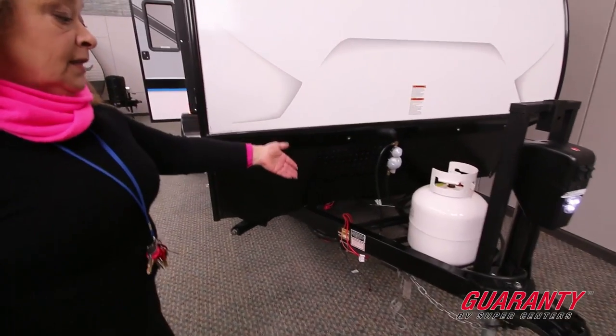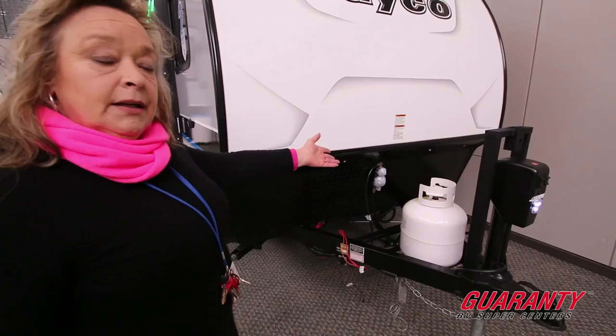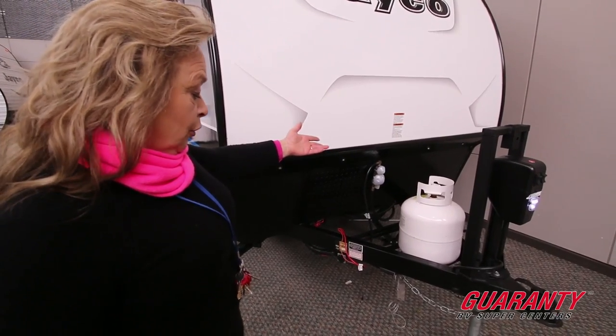It's got a single propane tank — this is a five-gallon tank — but it can be upgraded. We have seven-and-a-half gallon tanks and it's easily modified if you need more propane.